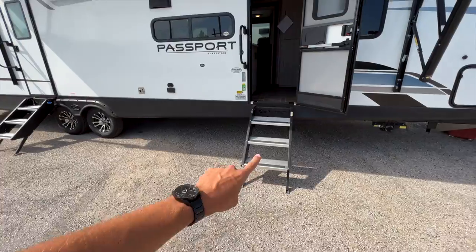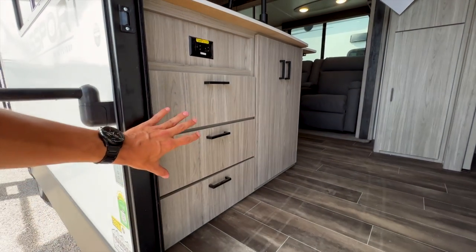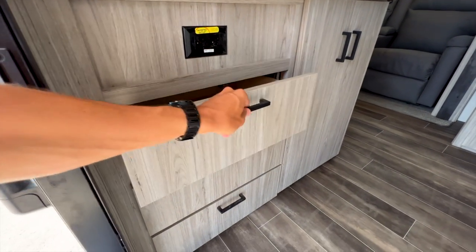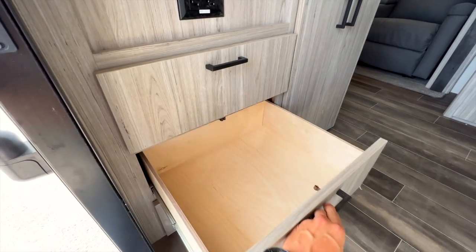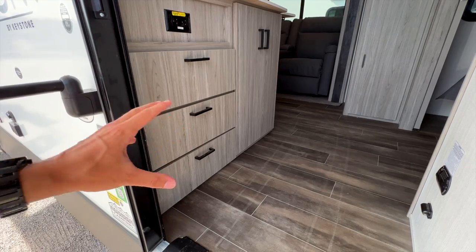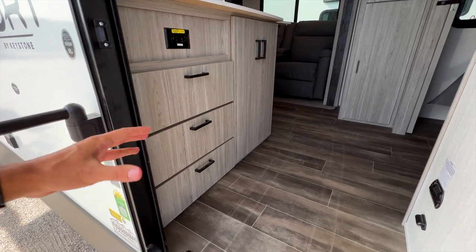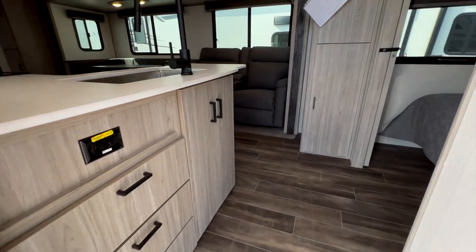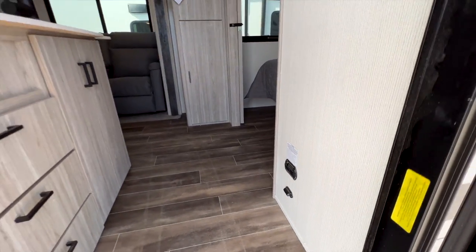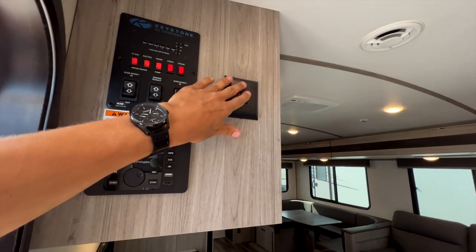Both entry doors have solid steps that make contact with the ground. Coming inside, the first thing you'll notice is all this storage space — Passport is really great about storage. These drawers are accessible without stepping fully into the RV, great for quick access to paper plates, utensils, cups, and things you want outside. To the right you have your AC controls, a motion-activated safety light, and all your controls for the sound system and RV mechanics.